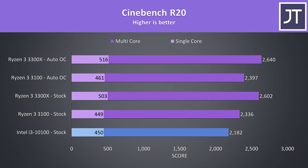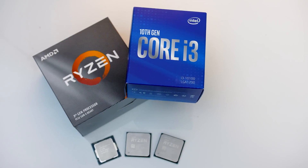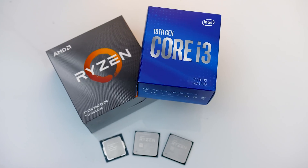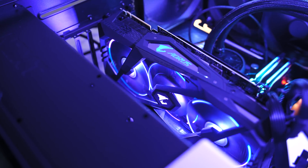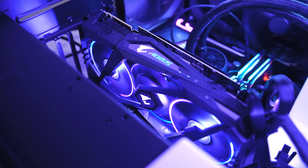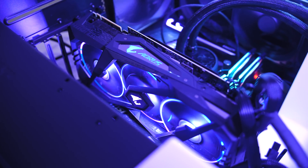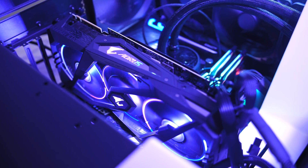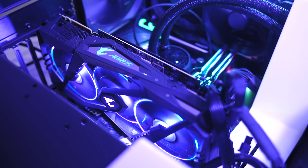With some manual tuning it is possible to get more gains from Ryzen, while the i3 does not support overclocking. Let's get into the gaming results — I've tested 15 games at both 1080p and 1440p resolutions. I'm using the RTX 2080 Ti to reduce GPU bottlenecks; the goal is not to show what frame rates to expect with more reasonable GPUs, but to compare the processors against each other.